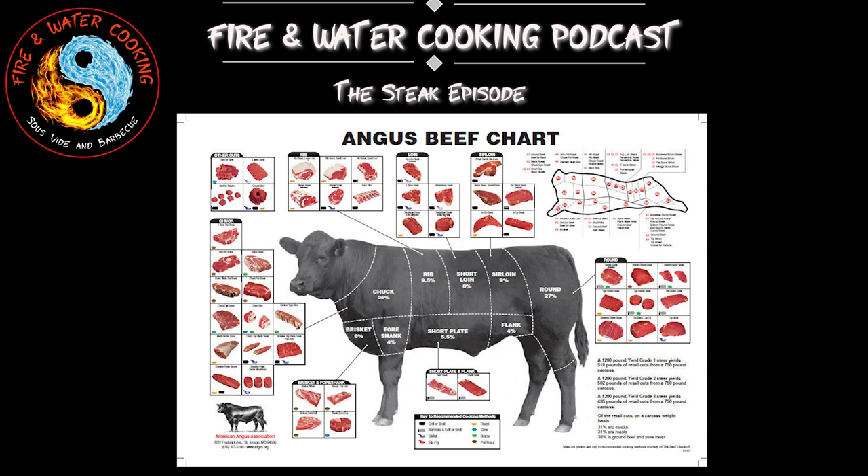We're going to talk about steak — all different kinds of steak, where it comes from, cuts, grades, and all that.